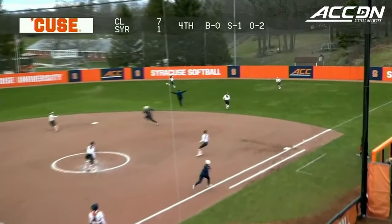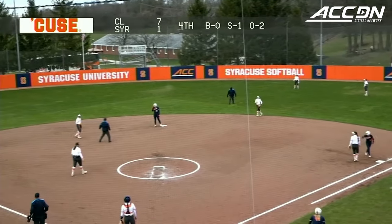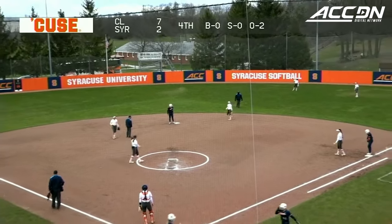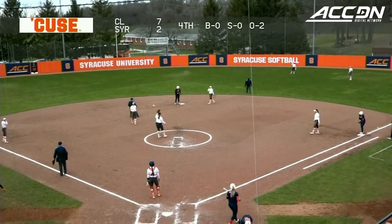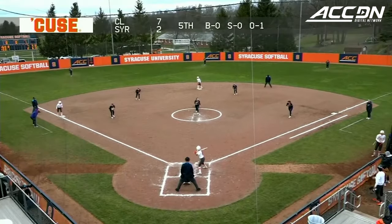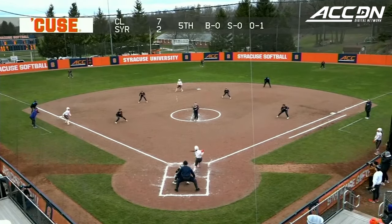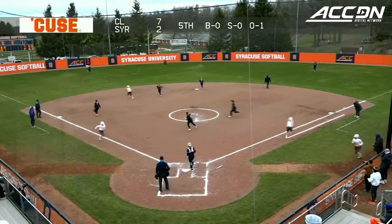Rebecca Clyde is going to cut into that deficit, as a run comes across the board for the Orange and Madison Knight moves up to second base. Gabby Lantier, pinch running for Kelly Breen, comes home. Clemson trying to pick up win number 25 on its season.